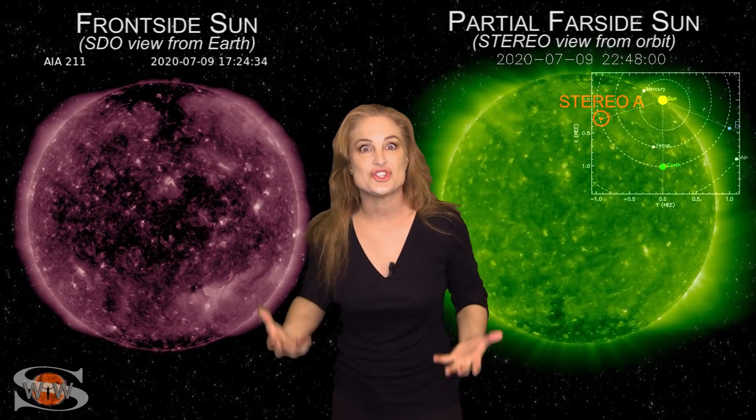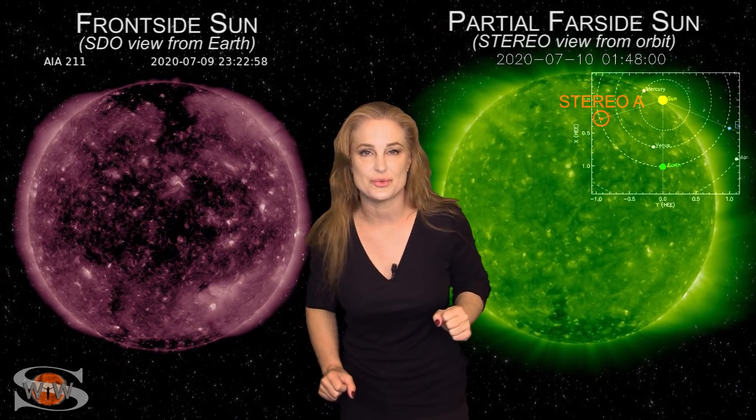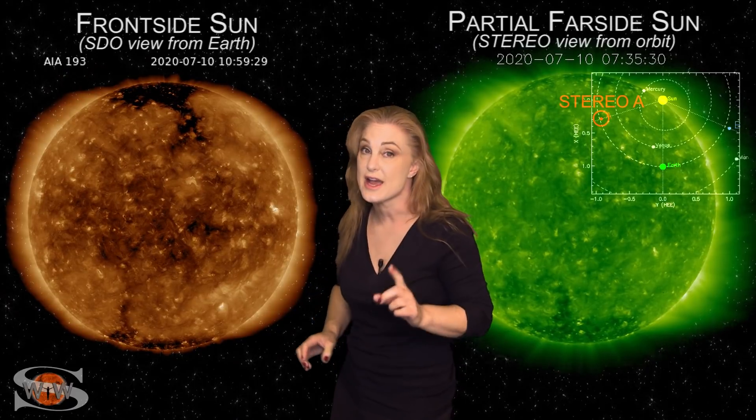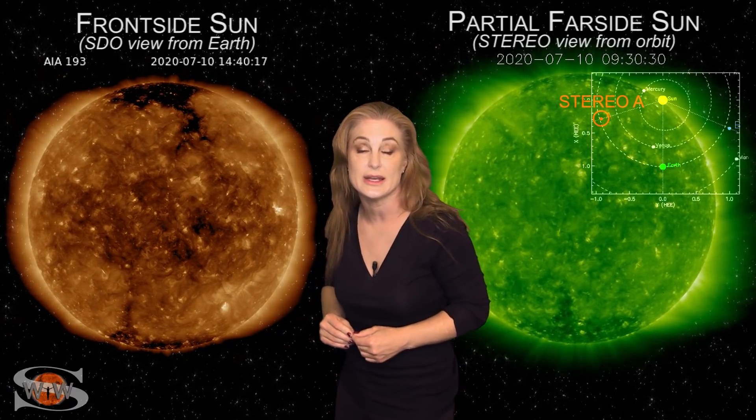We've been challenged trying to model these things because they kind of camouflage one another. Meanwhile, we've been looking at the solar storm conditions, and it looks like the one from the south is actually hitting us now, and I'll talk a little bit more about that in a minute.